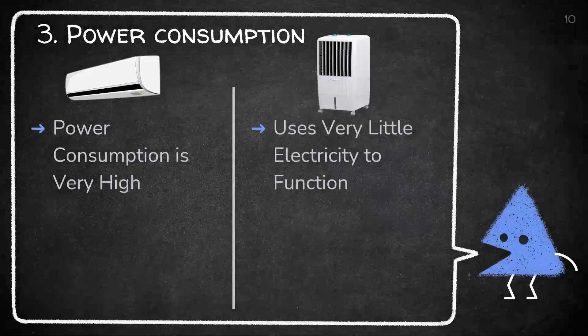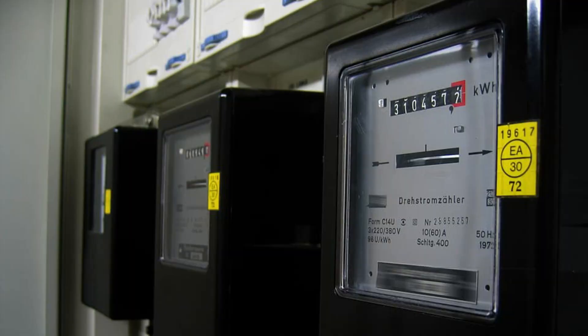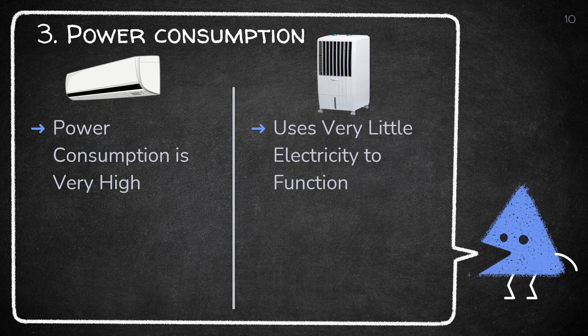Our third parameter is power consumption. Air conditioners use a lot of electricity, which means your electricity bill will be higher. However, with air coolers, you can cut down the cost by up to 80%. So we can say that power consumption in an AC is much higher.